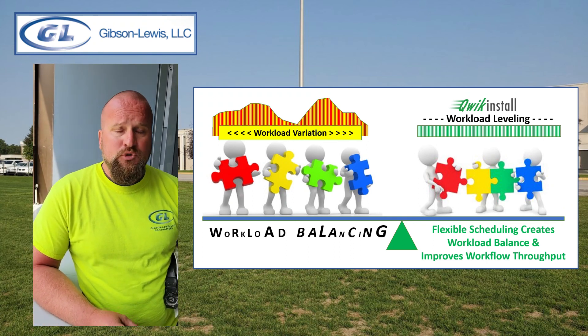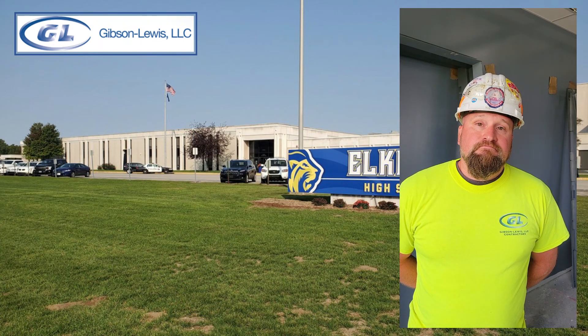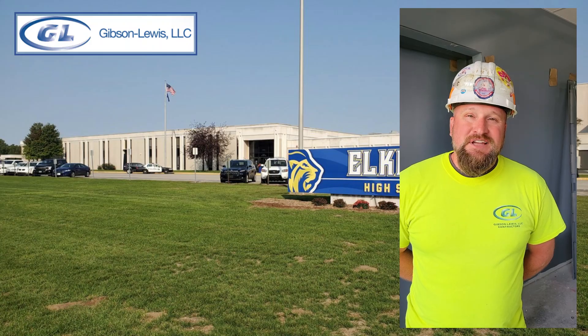Great. Thank you, Derek. I really appreciate your time today, and thanks for sharing your experience with the Quick Install frame. Hope the project goes well, and I'm sure it's going to be on time. Thanks, Don.